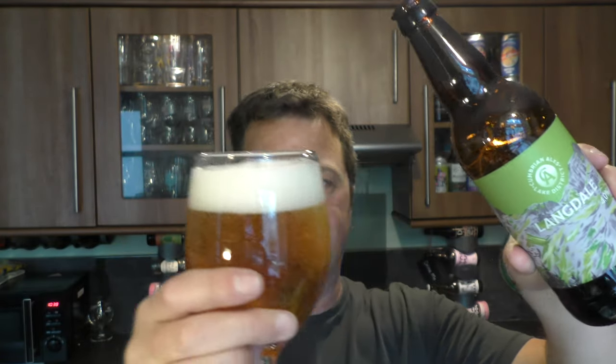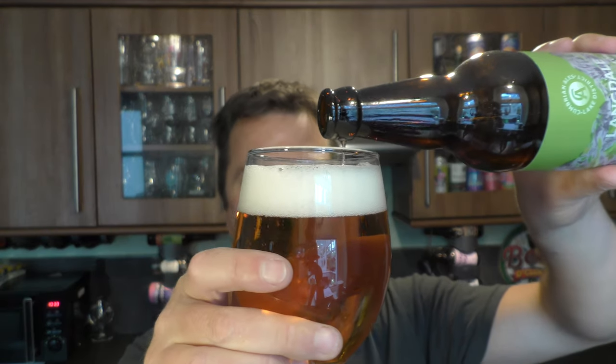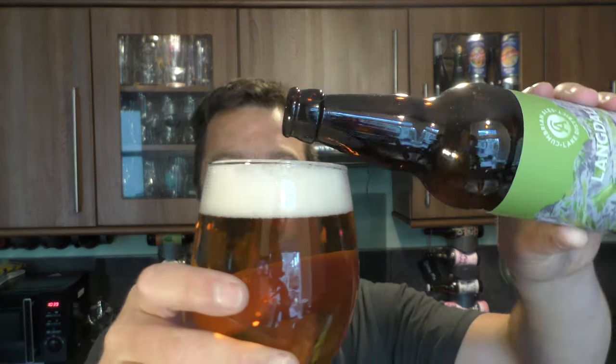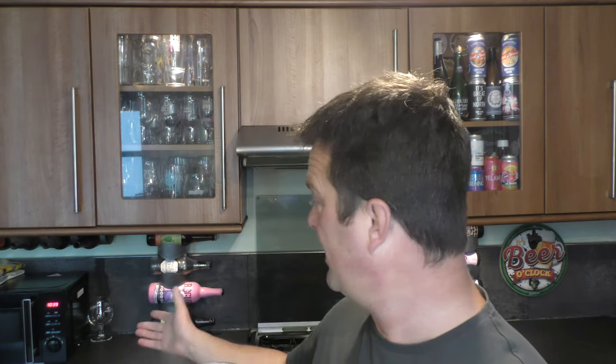Sometimes there's nothing better than a good session ale at around 4% ABV. Certain times of the day are good for certain ABVs. At the end of the night I might be drinking an Imperial Stout or a double IPA, but at say 12 o'clock lunchtime — or in this case 20 to 11 in the morning — a nice 4% ABV beer is absolutely fantastic. It's exactly what I want.